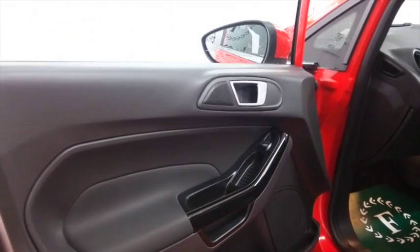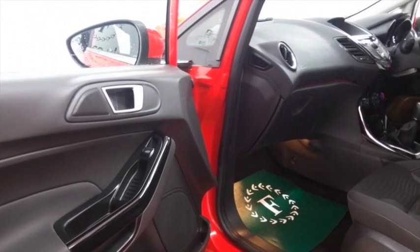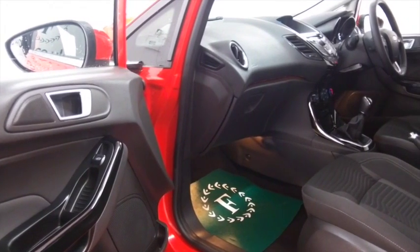Air con, Bluetooth, electric windows — in fact you've got all the right kit there, and finished off with that great set of alloys.